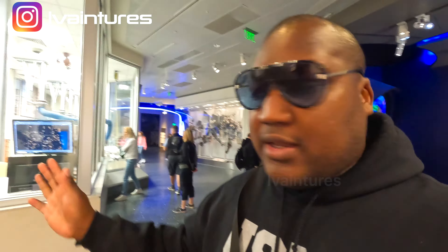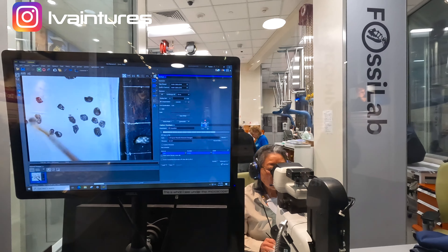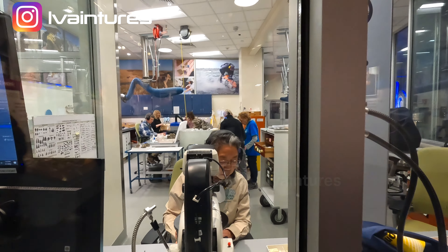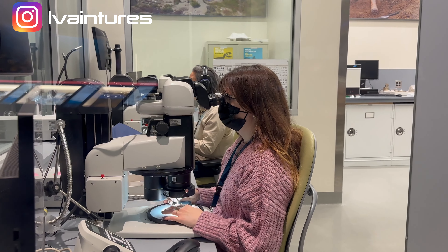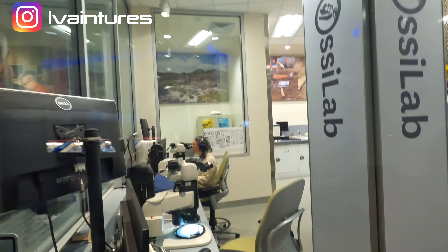Unlike other museums where you just walk in and see displays, actual research takes place here. There's a live fossil lab where real scientists are working right now — sifting through 65-million-year-old sediment to find tiny fossil bones and teeth, using a small paintbrush with water to carefully pick up specimens. It's amazing — I've seen studies done on TV but never an actual lab like this fully at work.